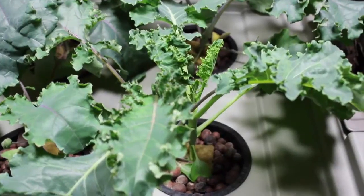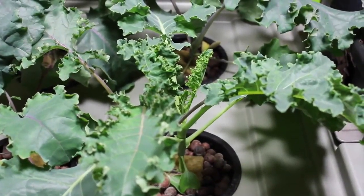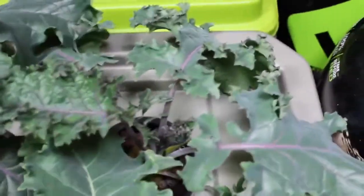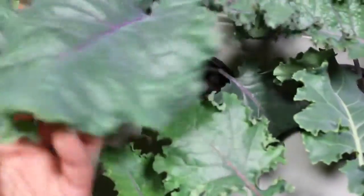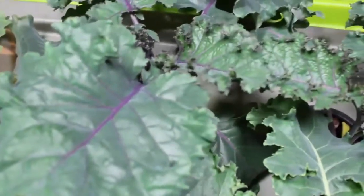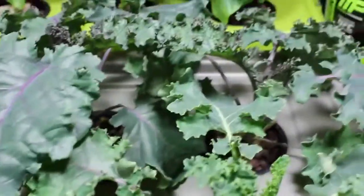Hey YouTube, it's that time of the week again — time for an update on our deepwater culture kale grow. As you can see, another week has yielded awesome growth. These things are getting massive, bigger than my hand already, and just looking fabulous. We're so excited; doing this is so much fun.